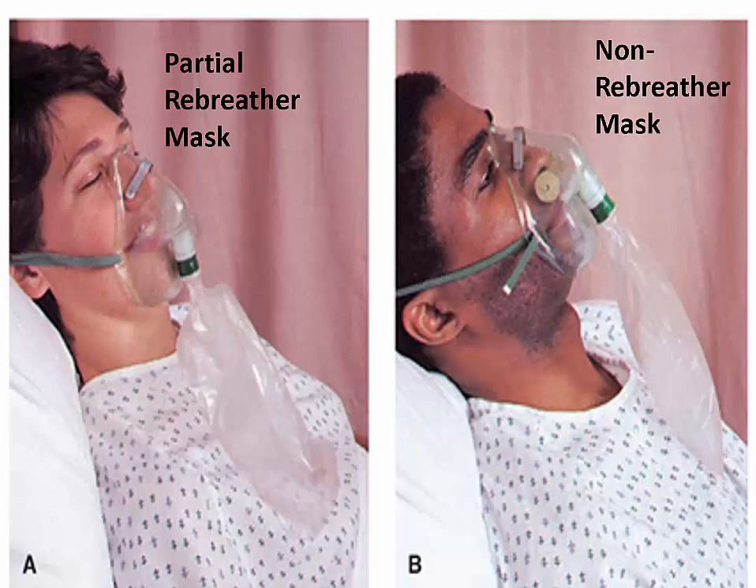A non-rebreather mask is also not for long-term management — it is short-term emergency management. Remember to inflate the reservoir bag first and use at least 15 liters of oxygen flow. The mask must be tight-fitting to draw oxygen from the bag. All three one-way valves on the mask prevent air entrapment. The bag acts as a reservoir for oxygen, allowing the device to provide higher FiO2 to the patient. Make sure the valves are open during expiration and closed during inhalation to prevent a decrease in oxygen.